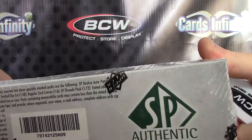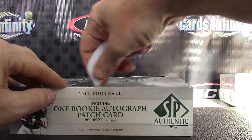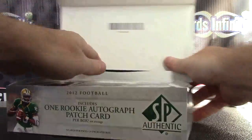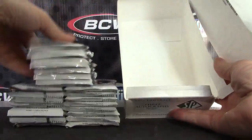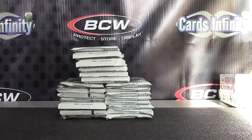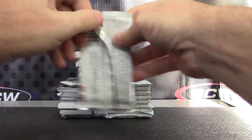Yours was box zero nine. 2012 SP Authentic. Here we go, Darren.